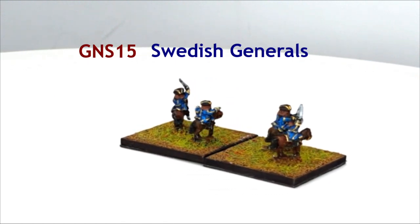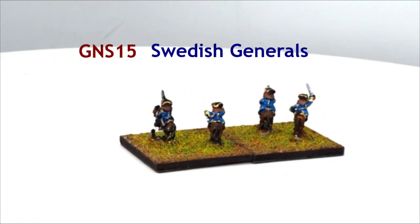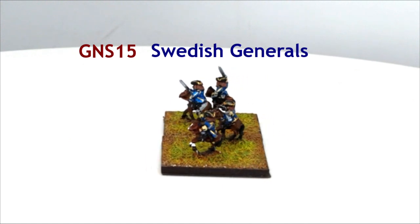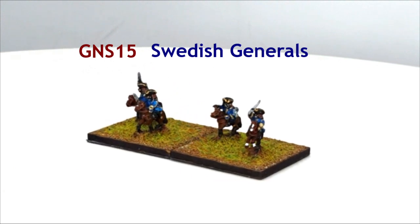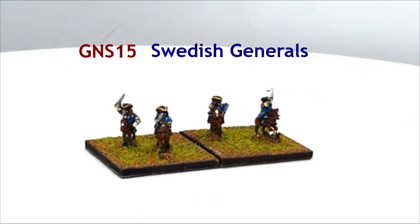GNS15 Swedish Generals. Drawn from the upper echelons of Swedish society, the general officers were true warlords, often making personal fortunes from the results of their conquests and campaigns. This however does not mean that they were incompetent — quite the reverse. Many had learned their trade in the armies of various nations, especially the Dutch forces, and they were professional soldiers of the highest calibre.